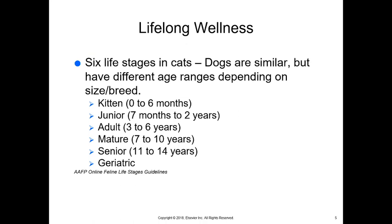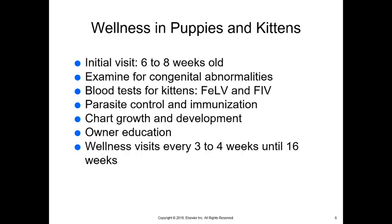A kitten is considered zero to six months, junior seven months to two years. An adult would be seven to ten years, senior would be 11 to 14 years, and anywhere from 12 and on we might consider geriatric — though it really depends on the individual cat.